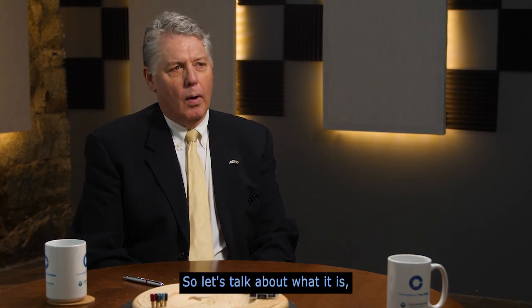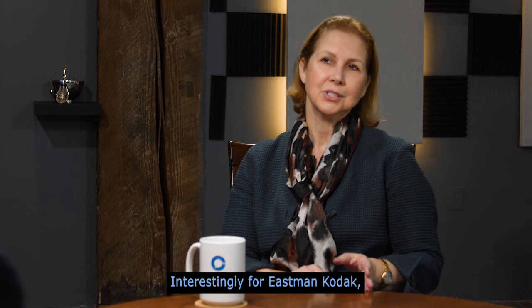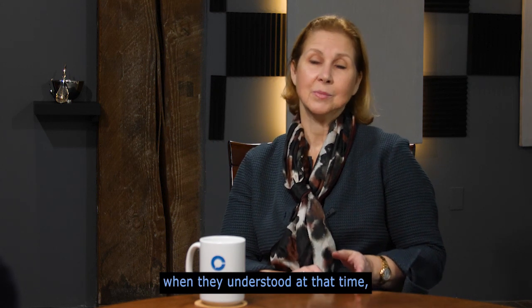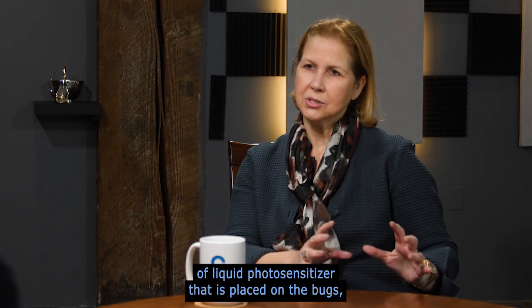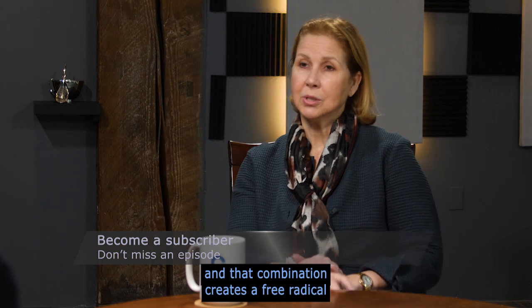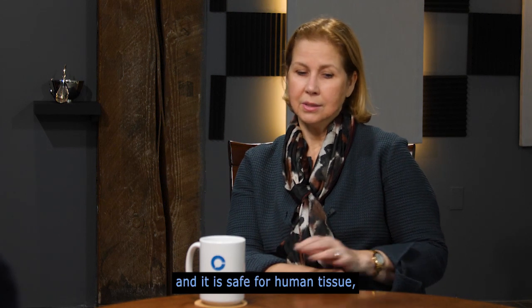So let's talk about what it is and why it's so important to target the nose. We call it photodisinfection. I'll give a plug to Professor Michael Wilson, University College London, who invented this back in the late 80s for Eastman Kodak, when they understood that antimicrobial resistance was going to be a problem. The technology is a double combination of a liquid photosensitizer placed on the bugs, then shining red light for a few minutes with the right amount of energy and wavelength. That combination creates a free radical that targets the bugs covered by the photosensitizer. Instantly, we can kill bugs — whether virus, bacteria, or fungus — and it is safe for human tissue.